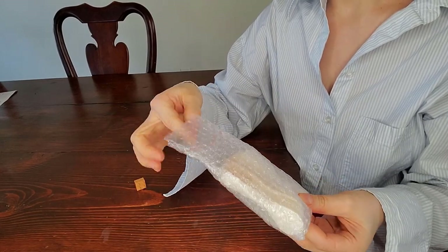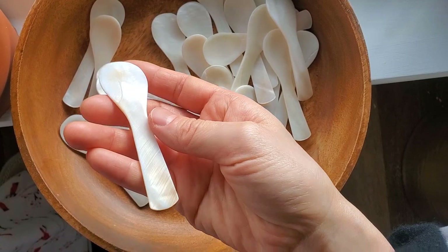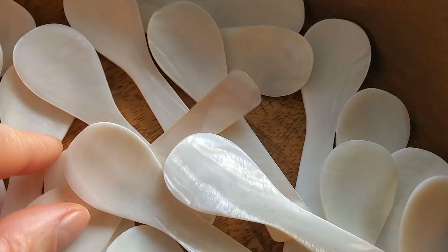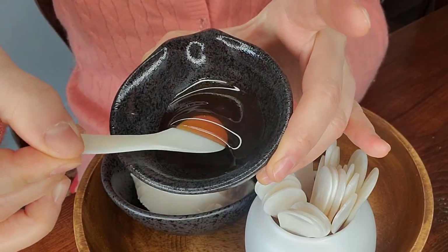I have these handmade craft pearl caviar spoons. They're not just for caviar. I got the 24 pieces, 3.55 inch ones. I use them for ice cream, yogurt, cake, and mixed coffee and tea.